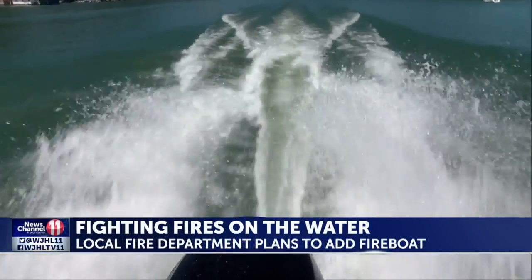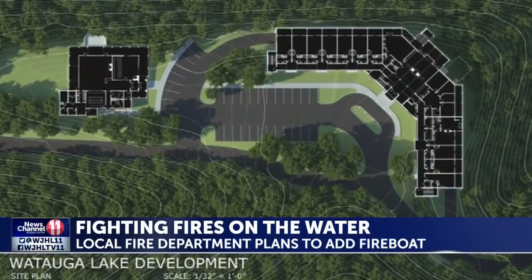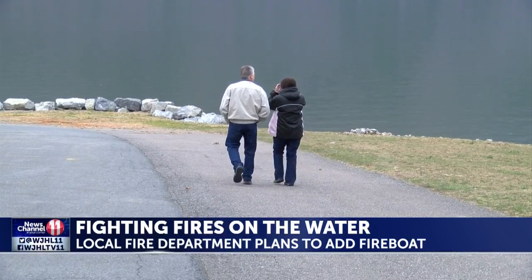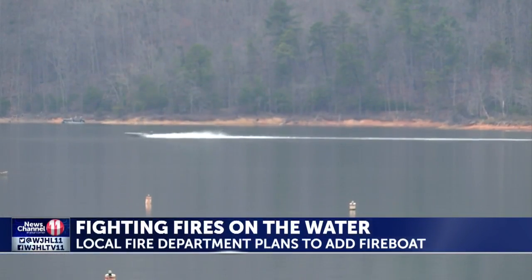If the proposed 130-acre Watauga Lake development comes into fruition, another concern would be adding more people and increasing the possibility of needing emergency assistance. There's going to be more people on the lake, more activity, and it's just a no-brainer — you need something like this if you've got a bunch of people out with big boats.